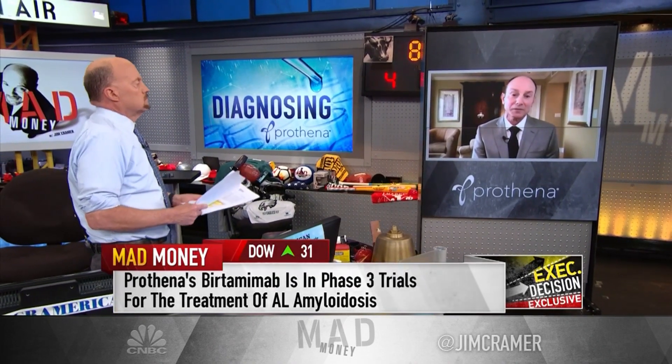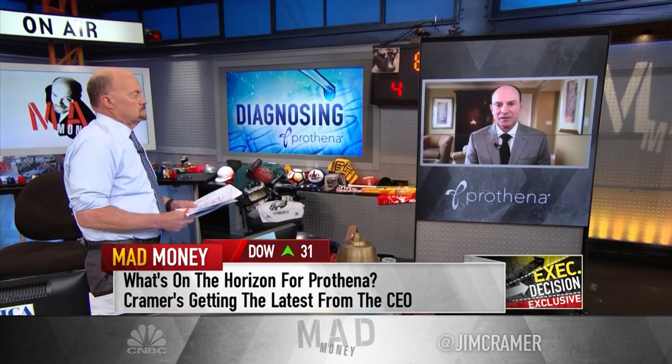The first of those molecules has begun clinical trials, and that's in partnership with Bristol-Myers Squibb. And then we have two wholly owned assets in that space that we anticipate moving forward in the near term.